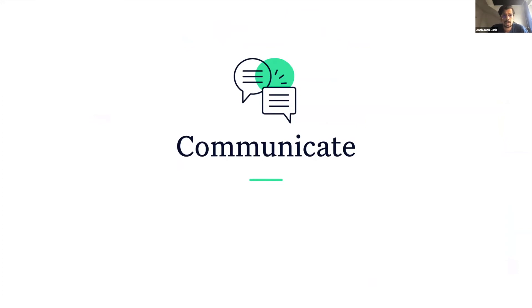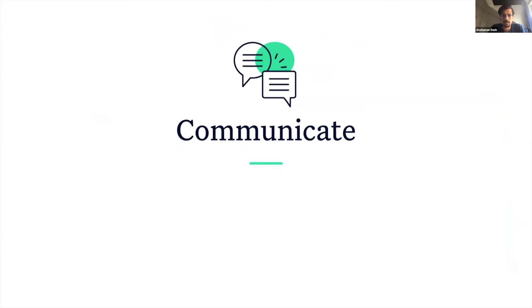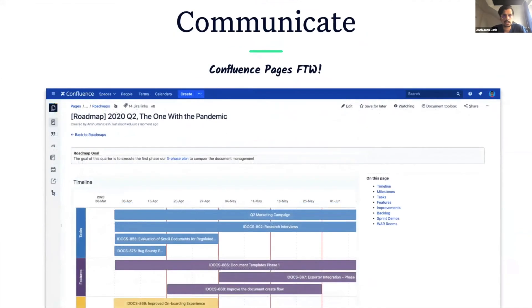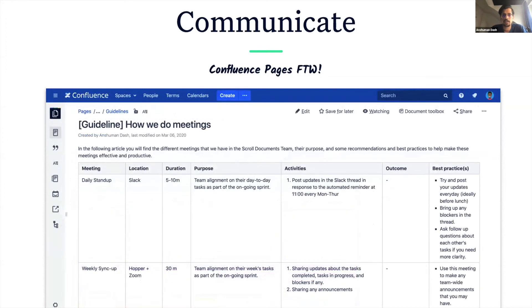At K15T, besides the usual channels like Slack, we make extensive use of Confluence for communication. No matter what you're looking for — whether it is lunch schedules, team plans, meeting notes, or roadmaps — there's a good chance you will find a Confluence page for it, because we believe that if it's in your head, then it should be on a Confluence page.